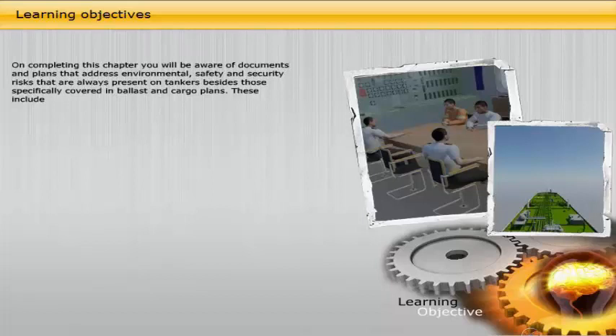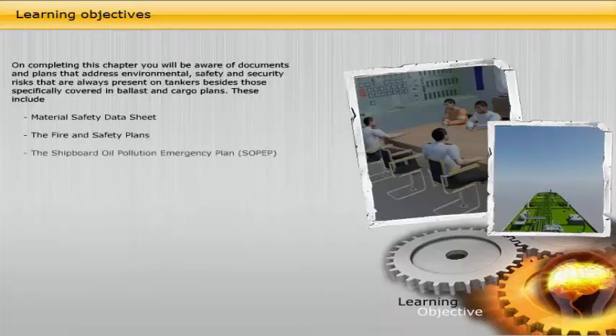On completing this chapter, you will be aware of documents and plans that address environmental, safety and security risks that are always present on tankers, besides those specifically covered in ballast and cargo plans. These include cargo safety data sheets, the fire and safety plans, the shipboard oil pollution emergency plan (SOPEP), the ship's security plan (SSP), and the volatile organic compounds management plan.